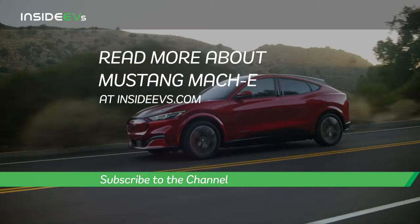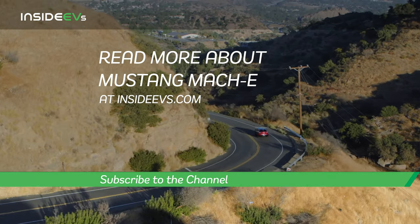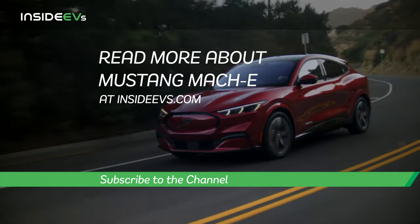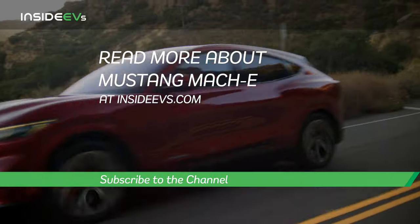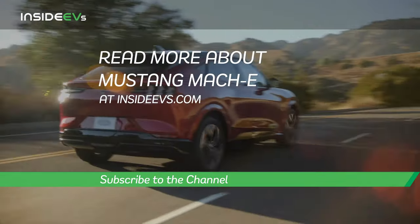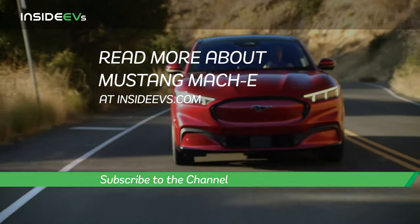We want to say a huge thank you to Lou, Mark, Heather, and Dave — all for sharing their time and insight into the all-electric Mustang Mach-E project. We hope you enjoyed this. If you'd like to see more, please subscribe to Inside EVs. See you on the next episode.